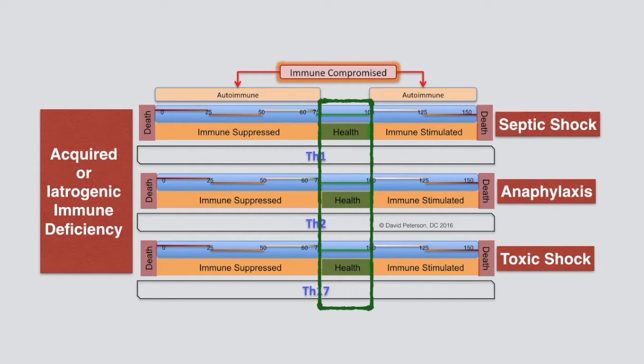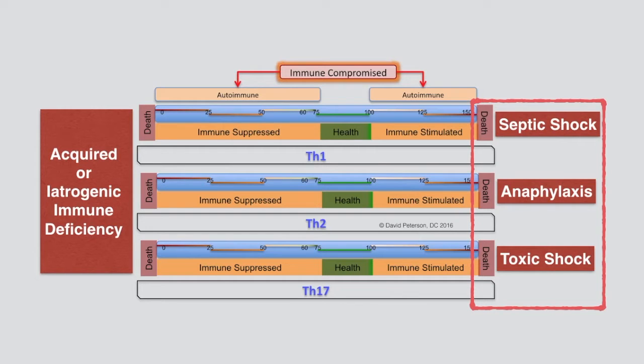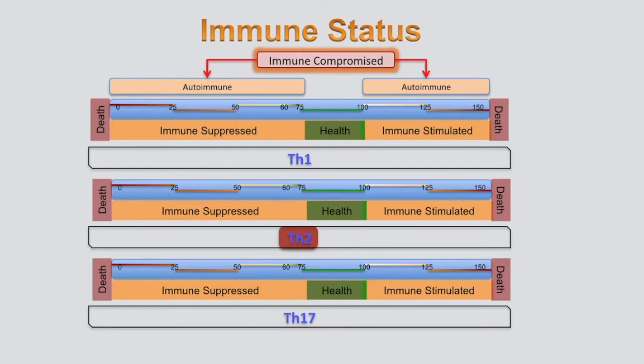From 100 to 150 there is an overstimulated, aggressive immune response with cytokine storms occurring when exposed to any triggers. At 130 there will be symptoms of frequent cytokine storms. At 150 on the right side, death takes place through septic shock, anaphylaxis, or toxic shock. The Major Scale relates to each of the TH1, TH2, and TH17 systems, in addition to any yet-to-be-revealed TH systems.